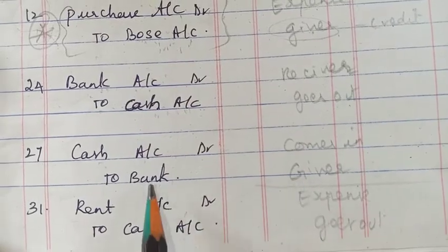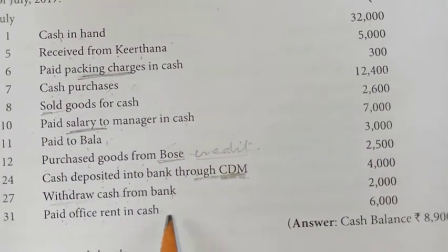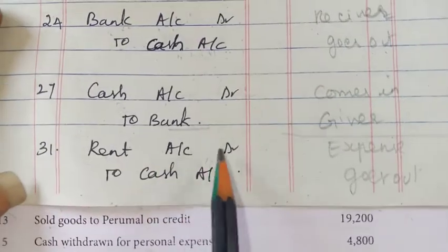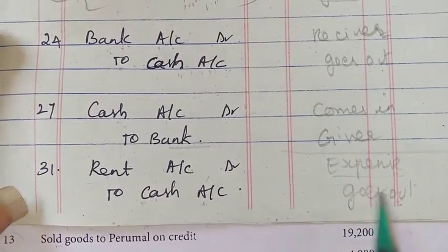Next, 27th — withdrew cash from the bank. Cash is coming in. Then paid office rent in cash — rent is an expense, so the journal entry is rent account debit, to cash account. Cash is going out, so it comes on the credit side.